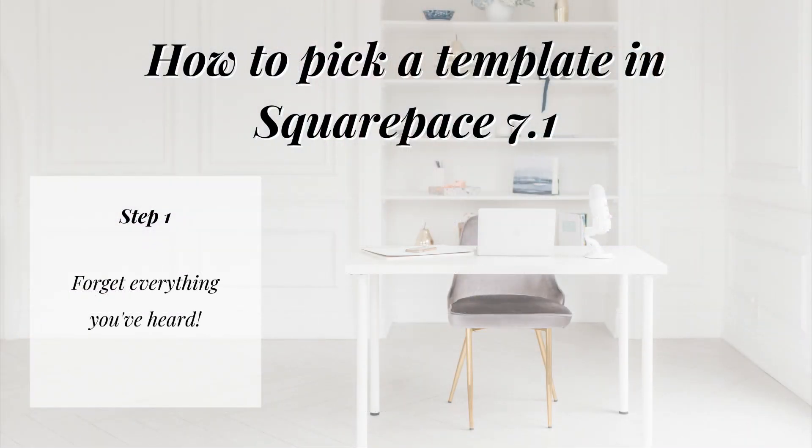Step number one: forget everything you've ever heard about picking a template in Squarespace. Forget fretting over which template has a sidebar, forget stressing over whether or not your template can have a double footer. Because when Squarespace released the new version of their platform, they made each and every template 100% equal in terms of features and functionality. Every single template in the entire store can achieve the exact same end result or design, so you can basically relax knowing that whichever one you pick, you won't be kicking yourself down the road. Go ahead and kiss the frantic Google searching goodbye because template shopping just got a whole lot more fun and a heck of a lot easier.